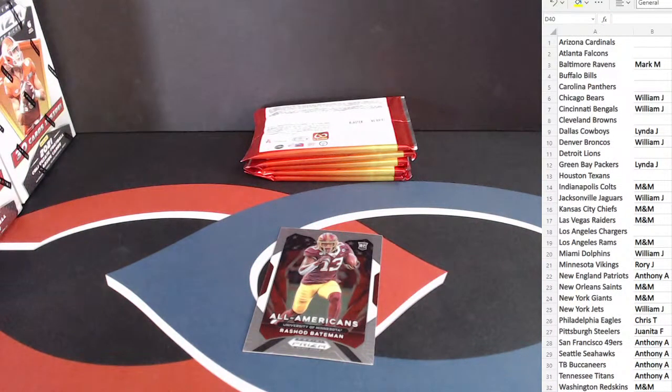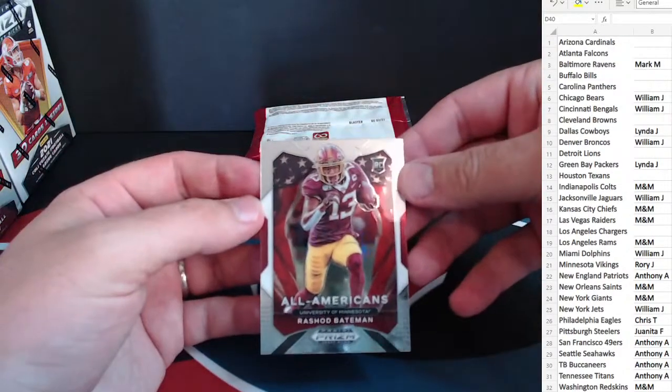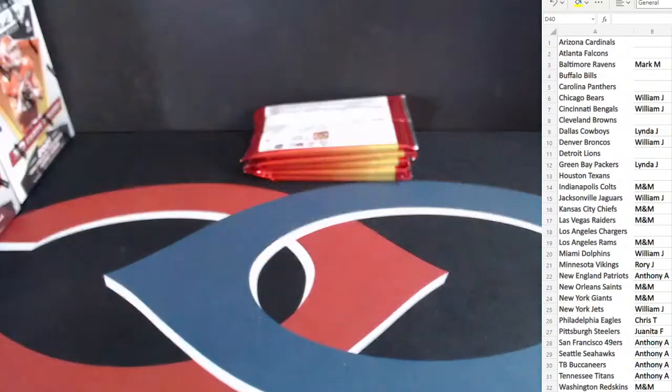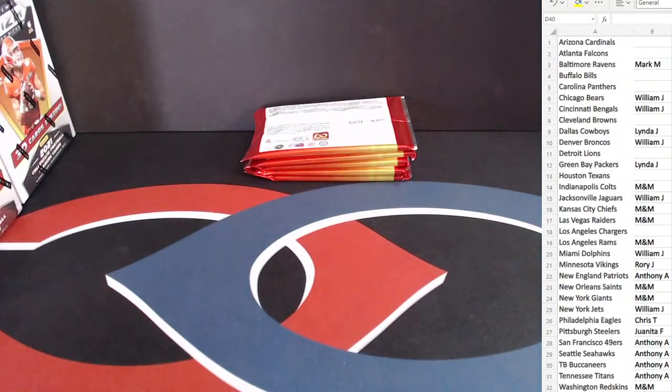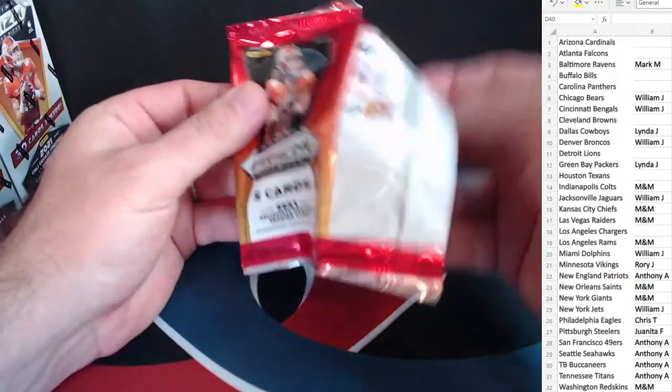And behind that we have a Ravens hit — All-Americans, Rashad Bateman. As a Penn State fan, he is a killer. All right, pack two. Good first pack — got a purple, a Trevor Lawrence, and Bateman.